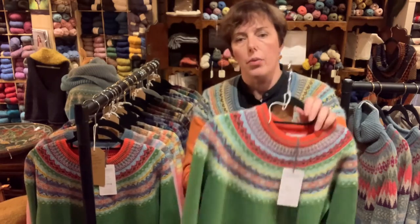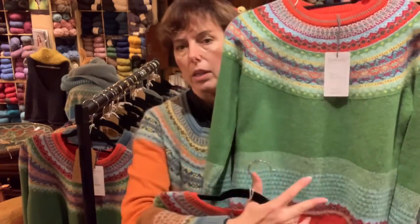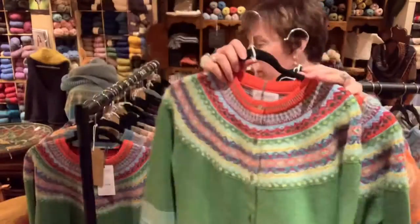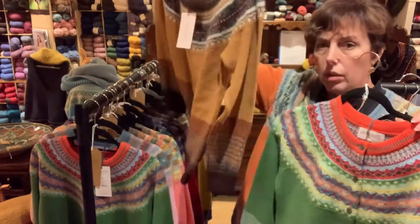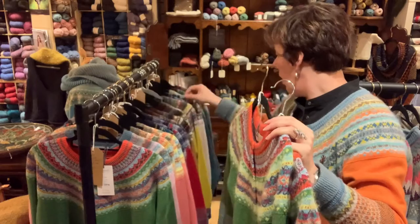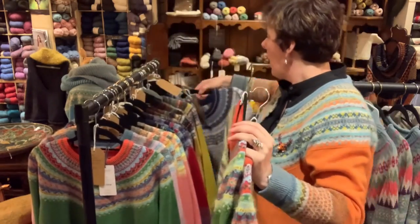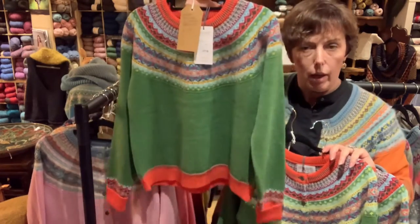The first is the Classic range, where the distinctive feature is this bottom border, as you can see here on the cardigan. That applies to other colors as well — here's another color from the Classic range, and another one. The bottom border is the key feature. All the colors also come in sweaters and cardigans in the Short range.